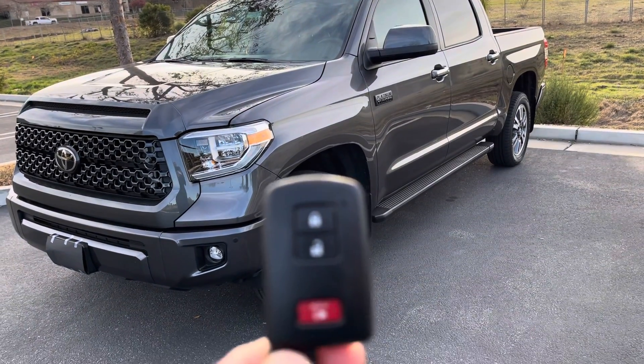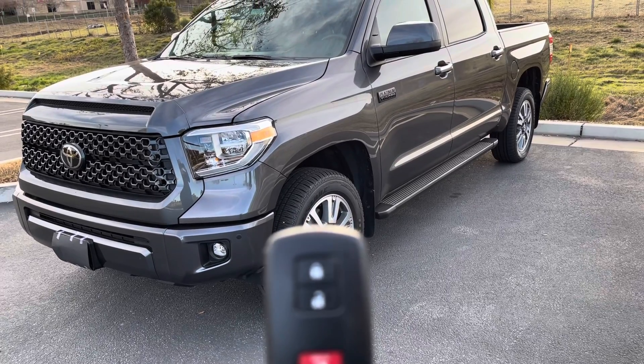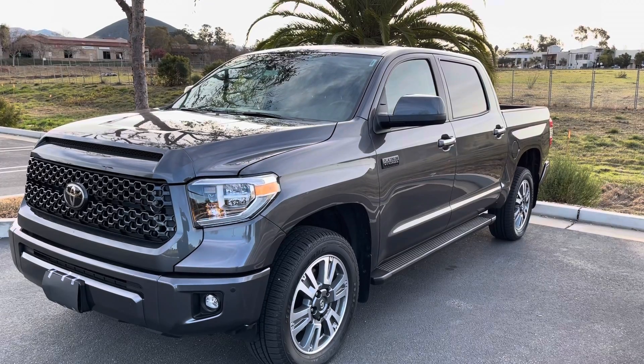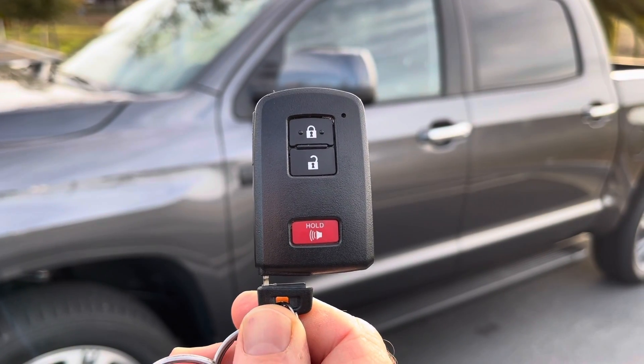So on the key fob, if you hit the lock button three times and hold it down on the third press, the engine will do a remote start.